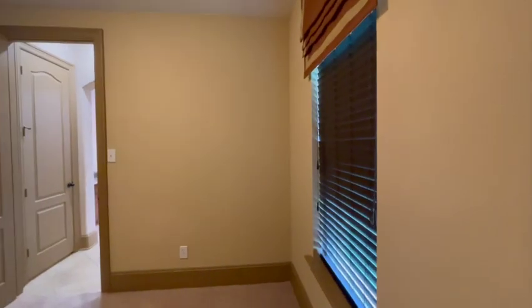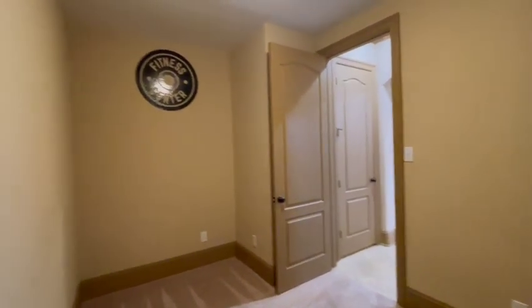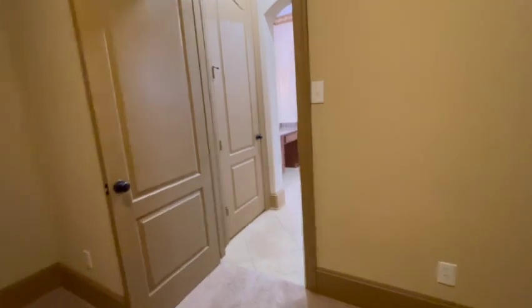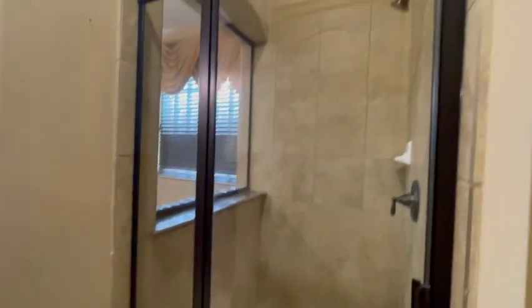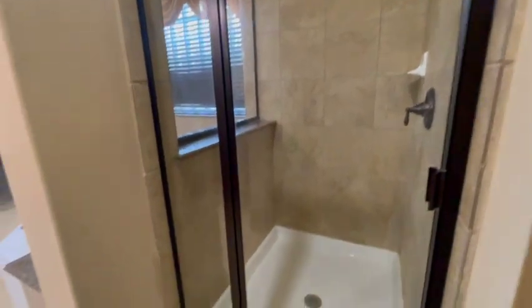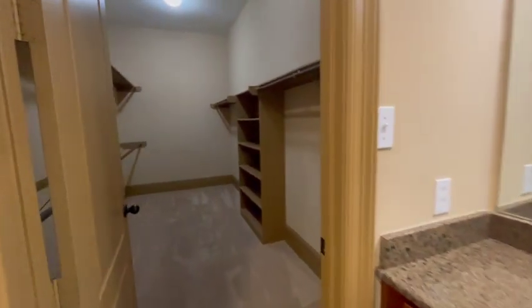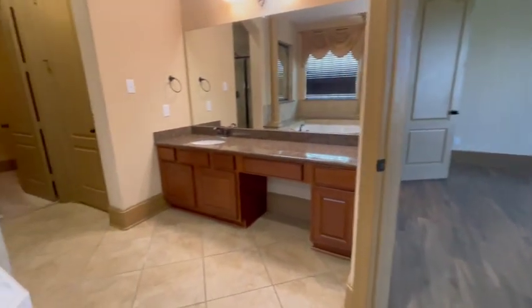This could be a second closet or they were using it as a workout room. It connects to the primary suite — separate shower, garden tub. Here's the other closet, another vanity.